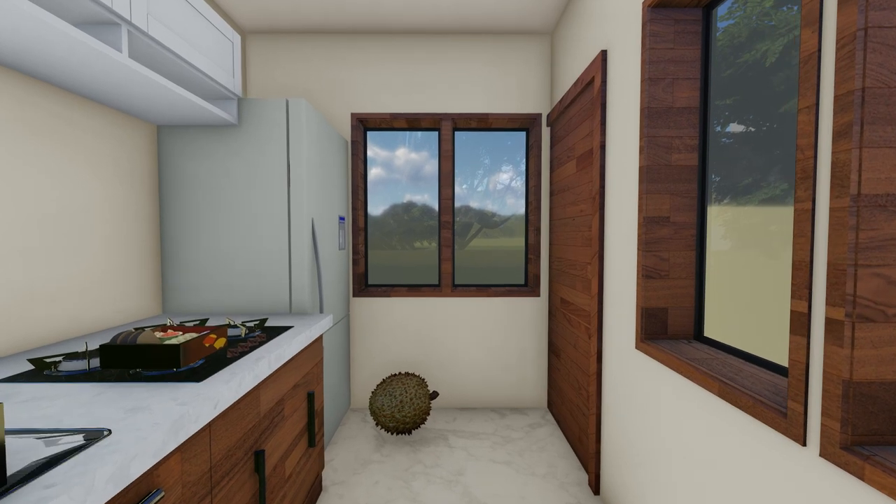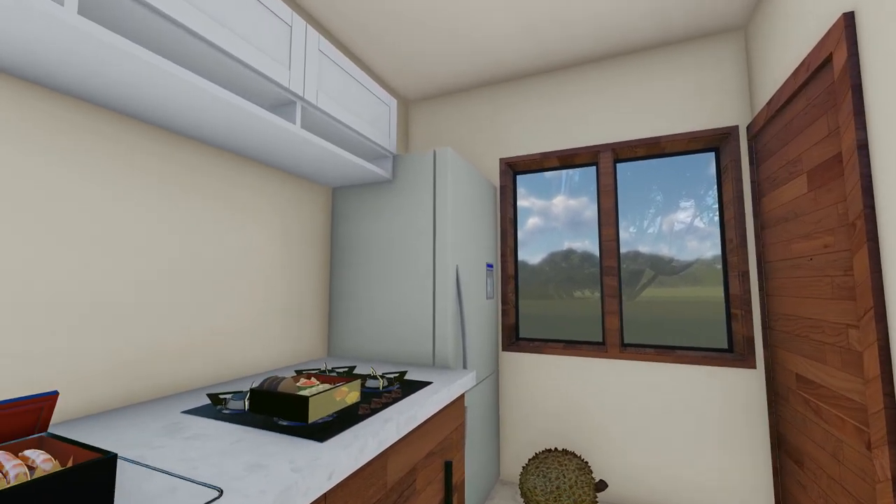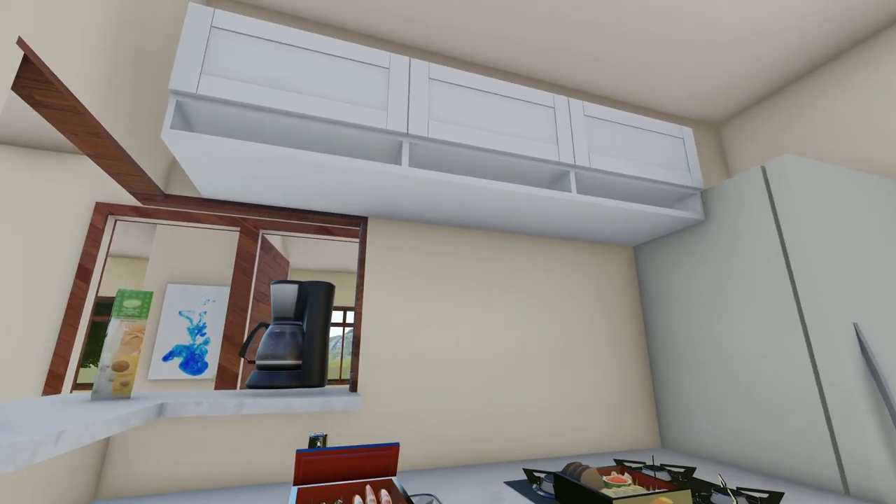The compact kitchen is designed in linear form and is provided with a higher breakfast counter in the corner to create more counter space.